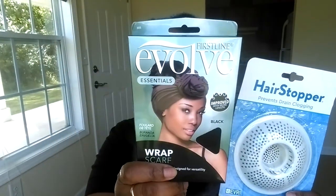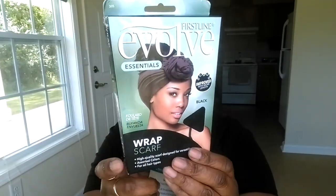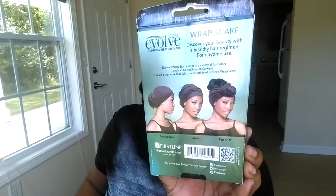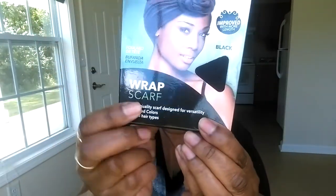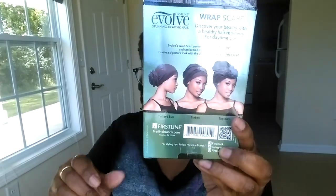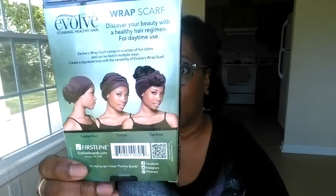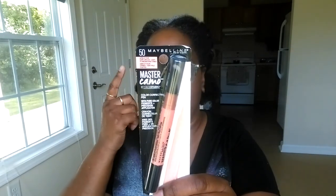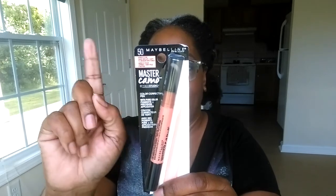I picked this up because I wanted to wear several different hair wraps during the summer but I didn't get a chance to. Each time I go to Walmart I always look. It says it comes in assorted colors but I only see black. Here are some of the ways it can be worn. I've been wrapping my hair pretty much all summer instead of wearing it out, so I got this and I'm looking for other colors. I also picked up some Master Camo — I believe this is the peach or apricot — because I have dark circles under my eyes. I got some camo to camouflage the dark circles.